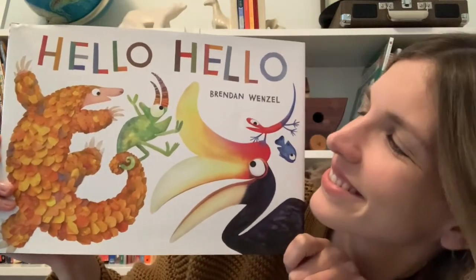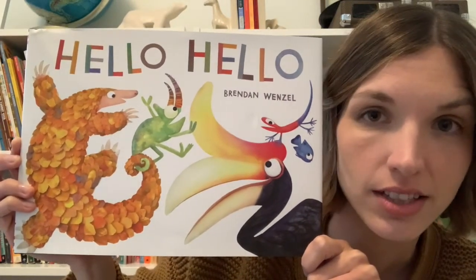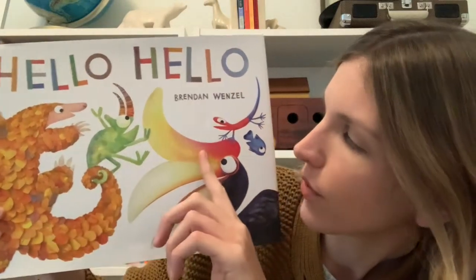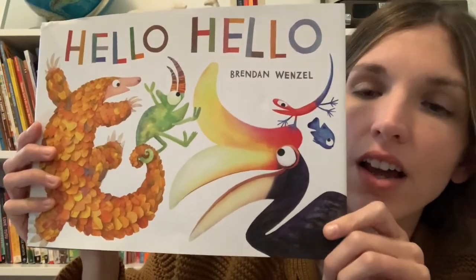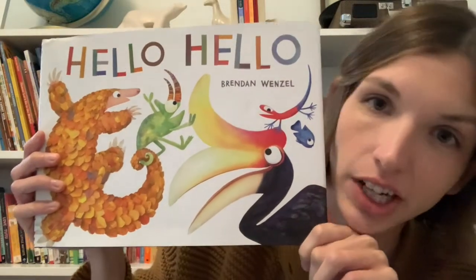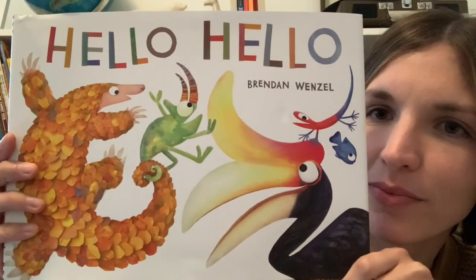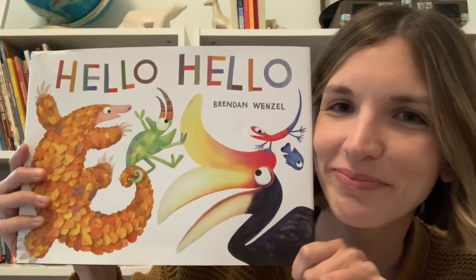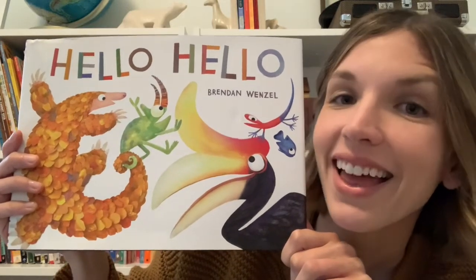What do you notice? I see a few different clues on this cover. I see several different creatures and they all look very different to me. They're different colors, different shapes, different sizes. What do you think the story might be about based on what we can see? Let's find out.